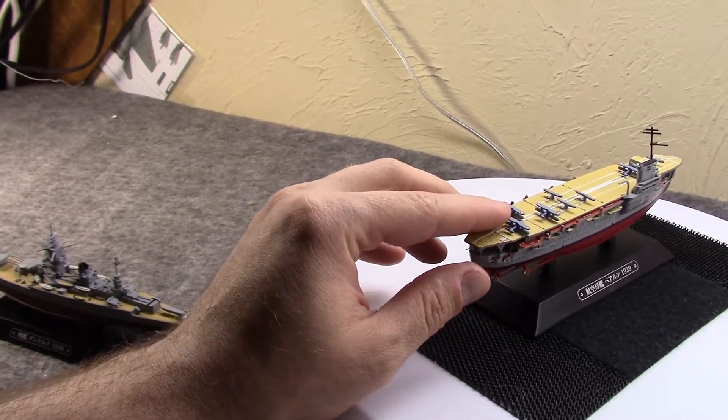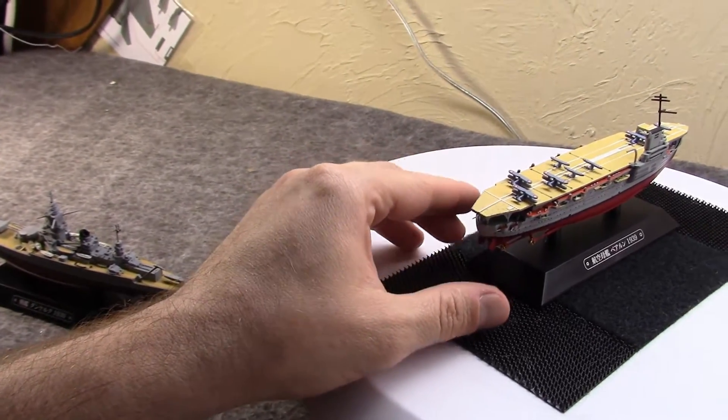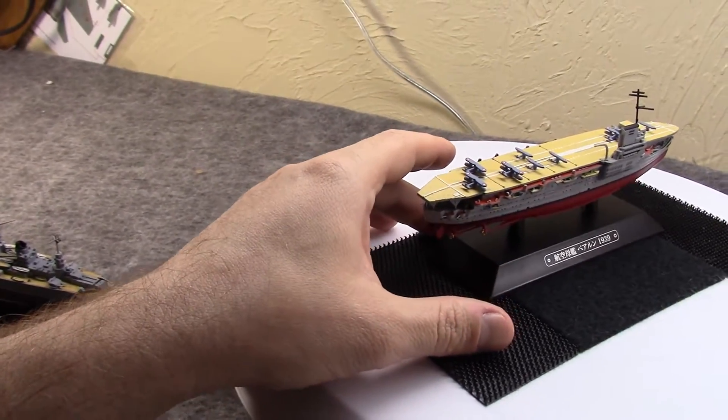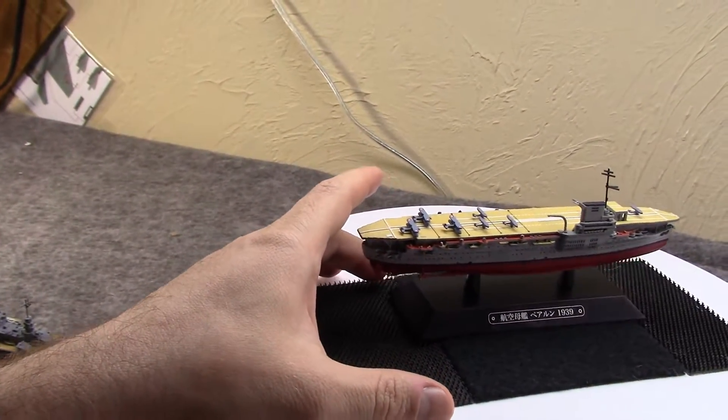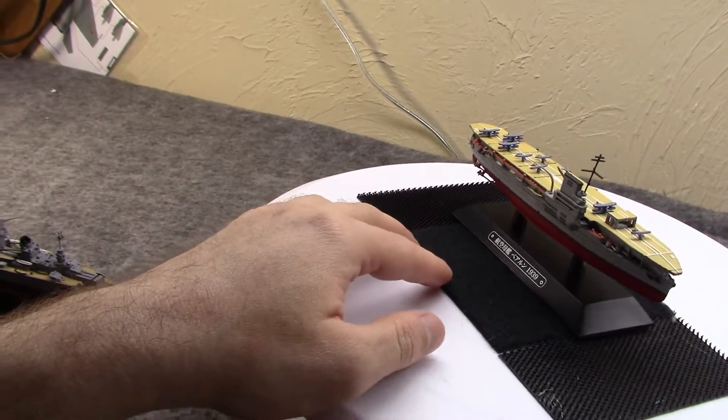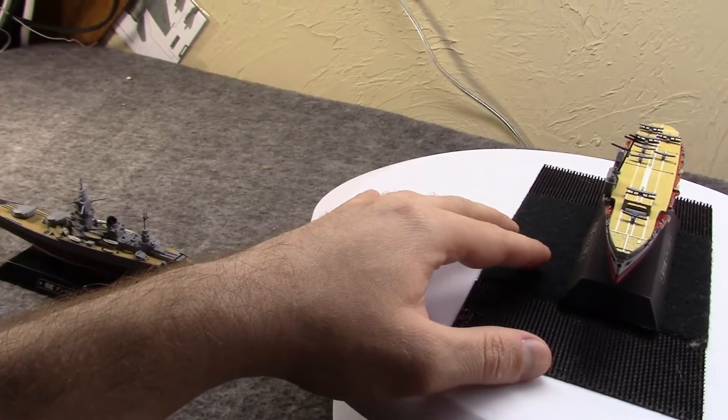Her guns were for defense: eight 6-inch guns for surface defense, six 3-inch guns for anti-aircraft, and a mix of 1.5-inch and machine guns. Thirty-two to 40 planes is not exactly remarkable even for the 1920s or 30s, but it did teach the French about operating an aircraft carrier, and they used a hull they already had.